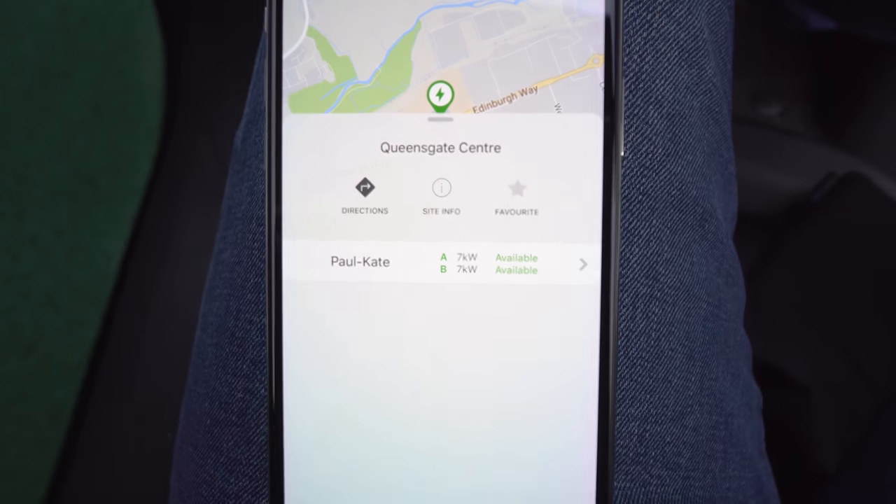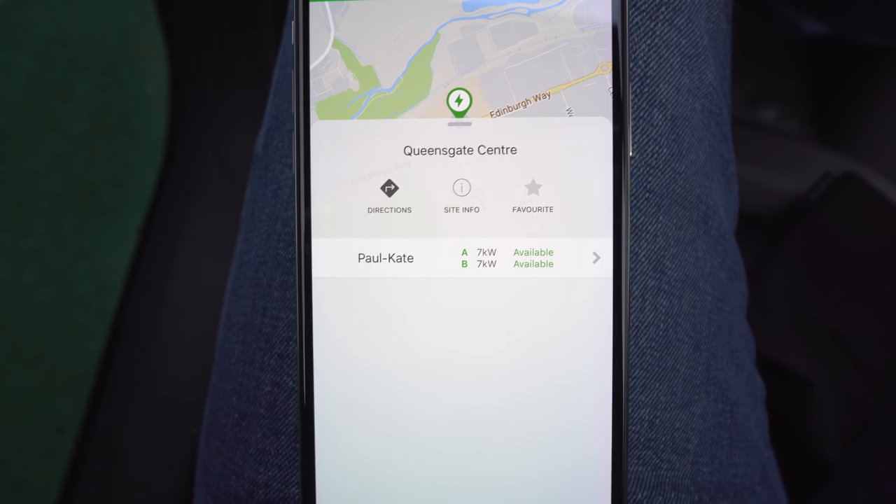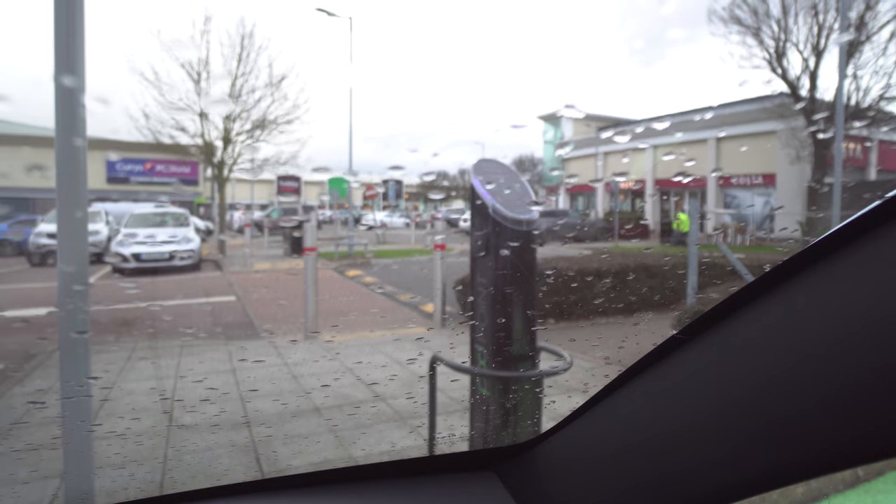That works perfectly! On the app it says it's available now, which is good. I was wondering if it confused the charge point — there's a little red thing flashing on there — but hopefully not. I contacted Pod Point and said I want to be able to charge the Twizy, it's an electric vehicle, why don't you support it? I haven't had any response yet.